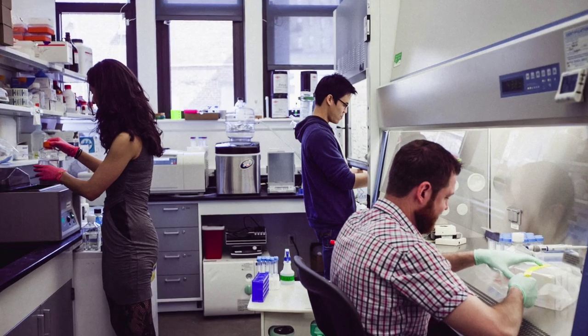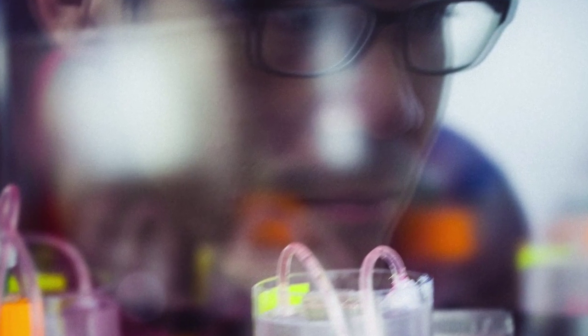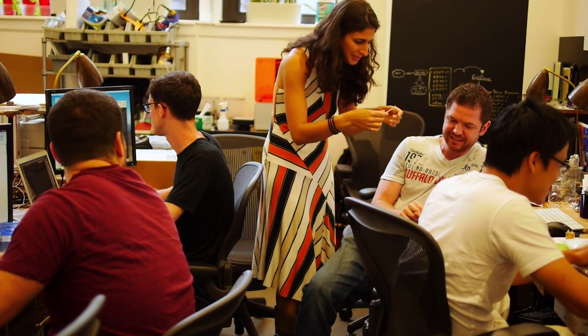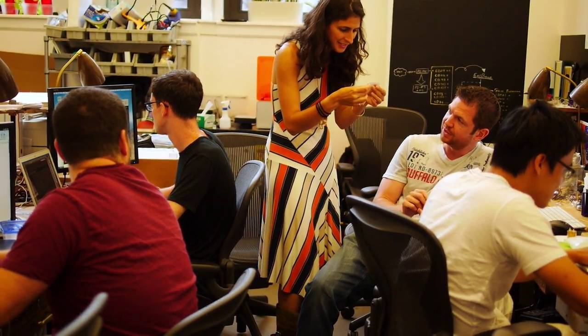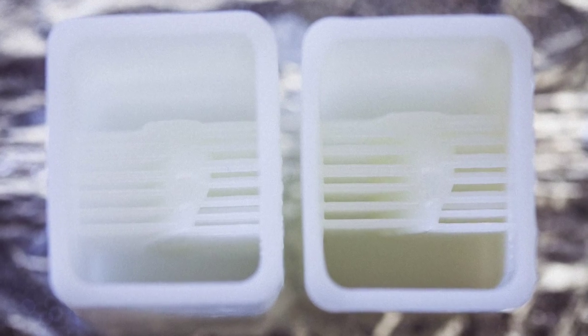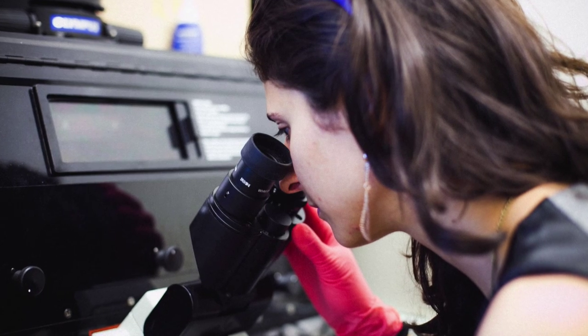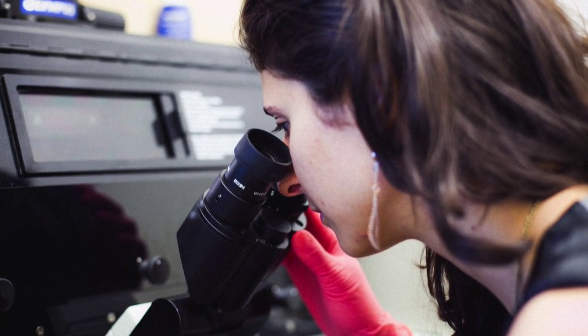We are biomedical engineers and biologists working together on regenerative medicine, but even though we have this deep focus, we also have a real desire and joy in collaboration with people in very wide fields — everything from artists to designers and architects. I think that it really sparks innovation for us as a company to have diverse sets of eyes looking at our data.